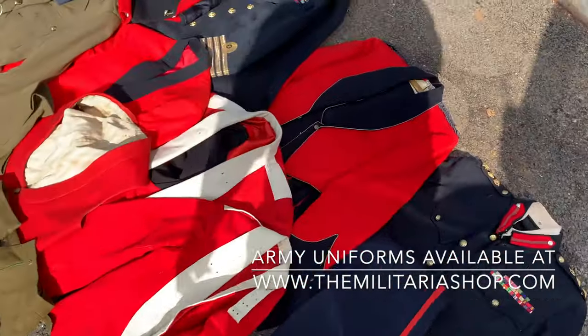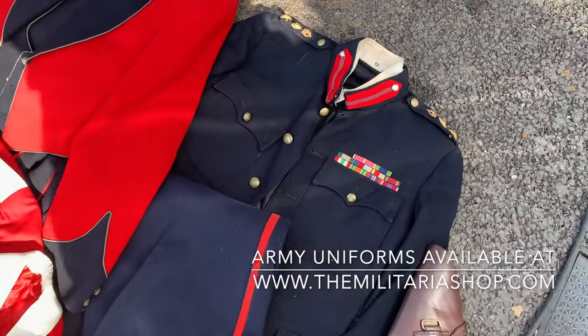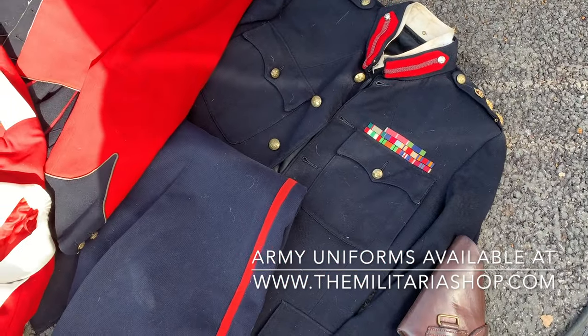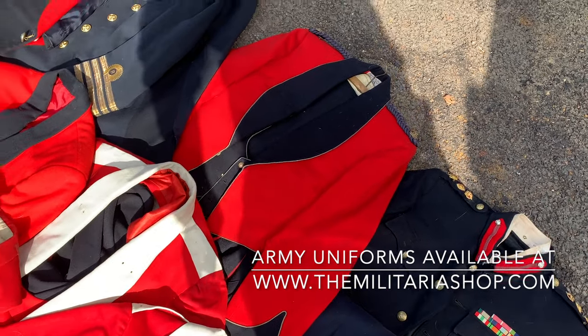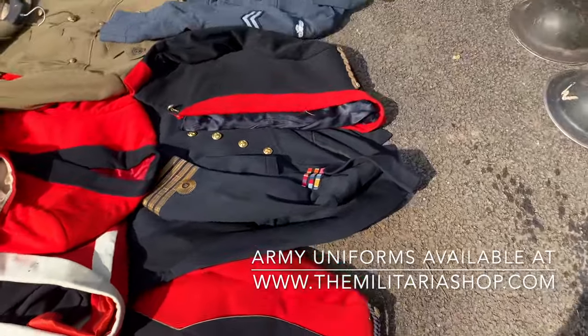Moving up here, some very interesting uniforms. This one here is a high-ranking officer's uniform with a load of information named on the inside. We have a major's dress uniform here, 42 dated — my personal favorite from this week.